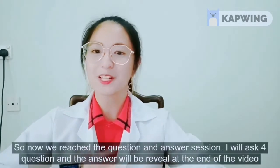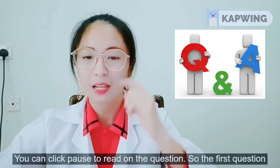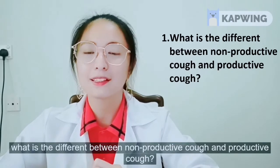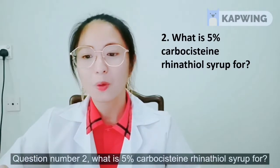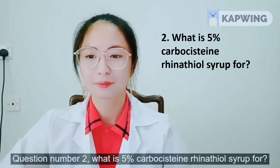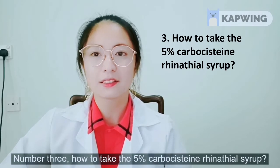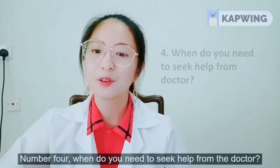Now we reach the question and answer session. I will ask four questions and the answers will be revealed at the end of the video. You can click pause to read the questions. Question one: What is the difference between non-productive cough and productive cough? Question two: What is 5% carbocysteine Rhinotyl syrup for? Question three: How to take the 5% carbocysteine Rhinotyl syrup? Question four: When do you need to seek help from a doctor?